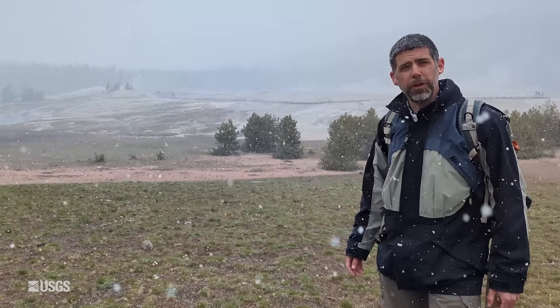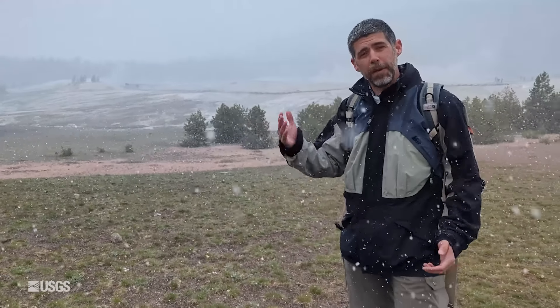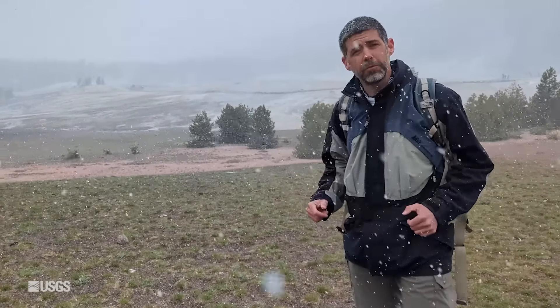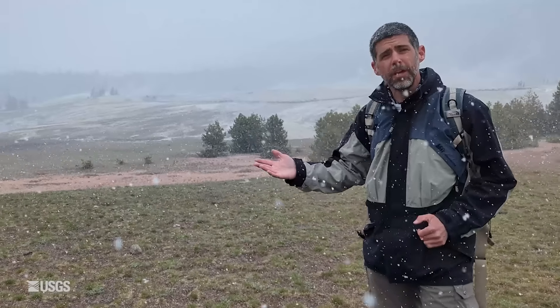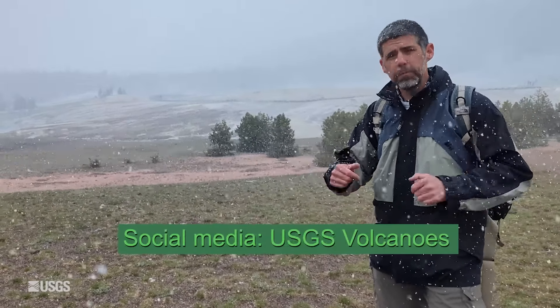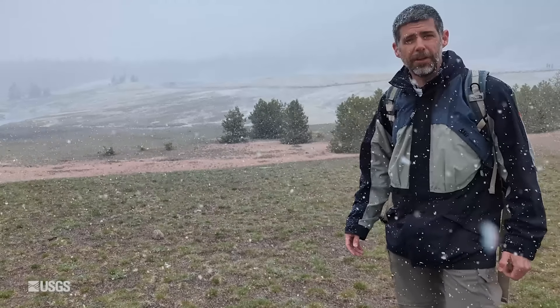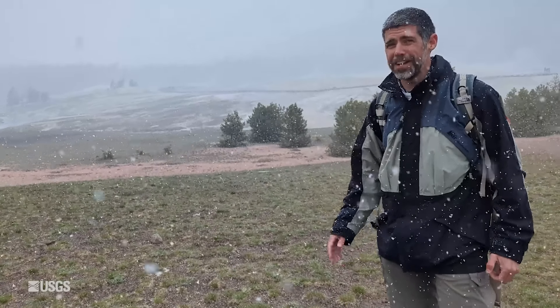Well, that's the June 2024 update from the Yellowstone Volcano Observatory, coming from snowy Old Faithful. If you enjoyed this video, please hit like and subscribe down below. And if you have any questions, drop us a line — either email us at yvowebteam@usgs.gov or put a note in the comments down below. Until next month, stay safe and stay healthy. We will be back from Yellowstone in July. Bye-bye.